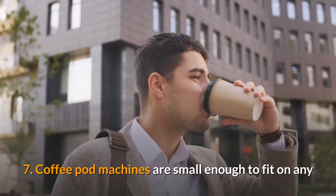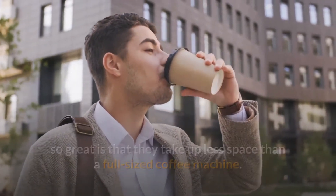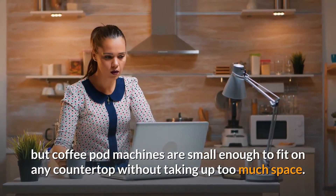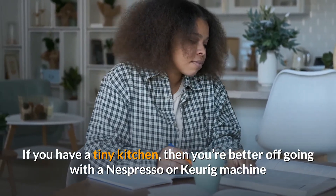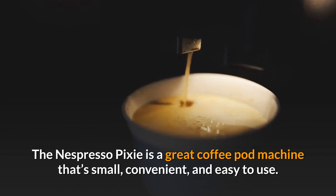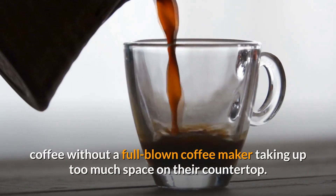7. Coffee pod machines are small enough to fit on any countertop. They take up less space than a full-sized coffee machine, and it's not uncommon for people to be limited by the amount of counter space they have. If you have a tiny kitchen, you're better off going with a Nespresso or Keurig machine. The Nespresso Pixie, for example, is small, convenient, and easy to use — a great option for people who want the convenience of brewing coffee without a full machine taking up too much countertop space.